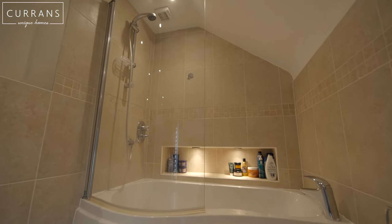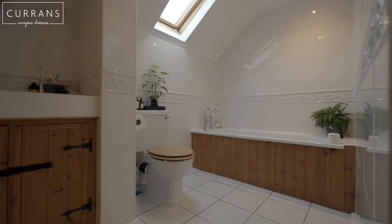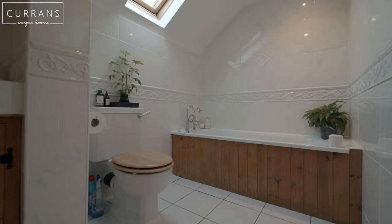The Coach House feels so simple yet so effective. It's incredibly stylish and it feels really, really homely.